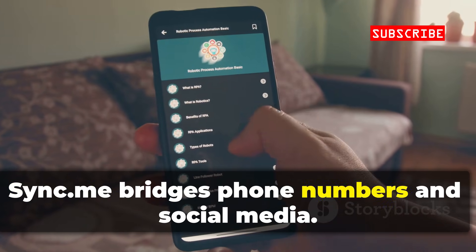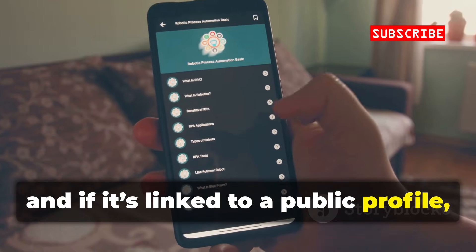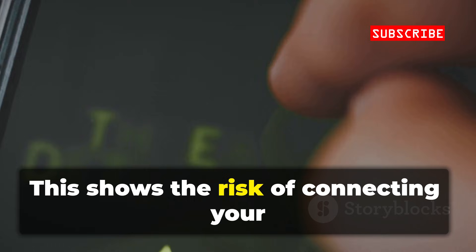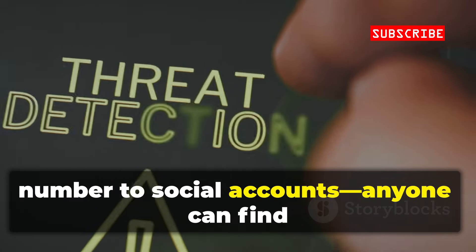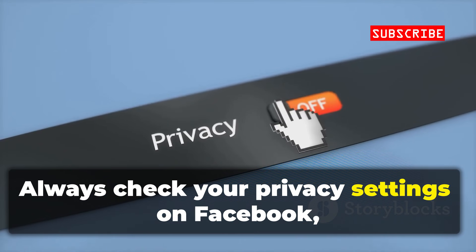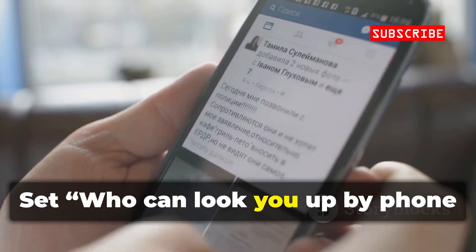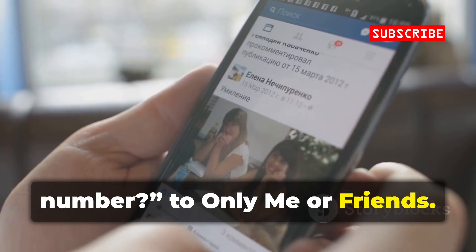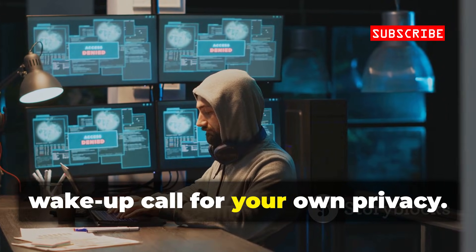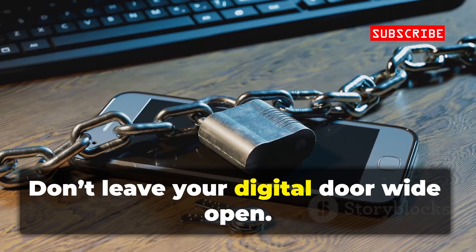Sync.me bridges phone numbers and social media. Enter a number, and if it's linked to a public profile, you'll see their name, photo, and more. This shows the risk of connecting your number to social accounts — anyone can find you if your settings are open. Always check your privacy settings on Facebook, LinkedIn, and others. Set who can look you up by phone number to only me or friends. Sync.me is powerful for OSINT, and a wake-up call for your own privacy. One setting can make all the difference — don't leave your digital door wide open.